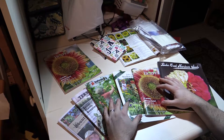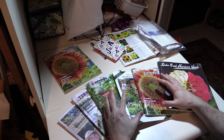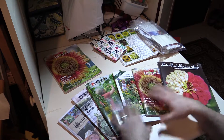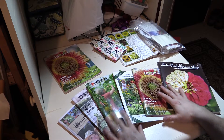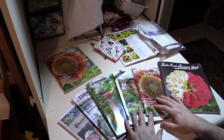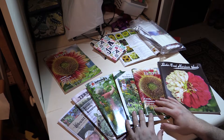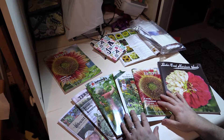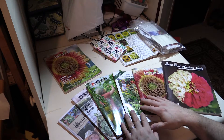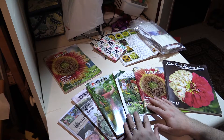Well, it's catalog time. All the companies are sending out their catalogs for spring planting. And I have a few catalogs. The question might be: why do I have so many catalogs? Well, the first and easiest reason is these are all free. All I had to do was go to the website for each one of these and ask for the free catalogs.